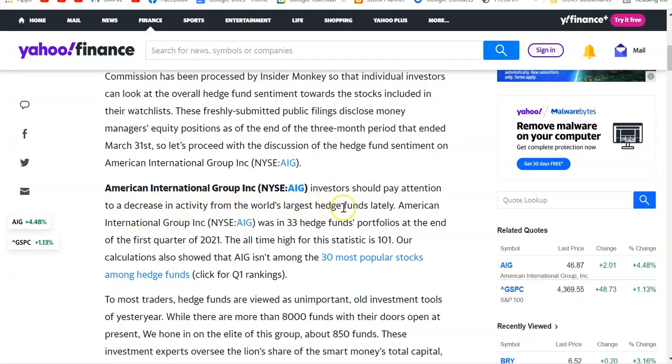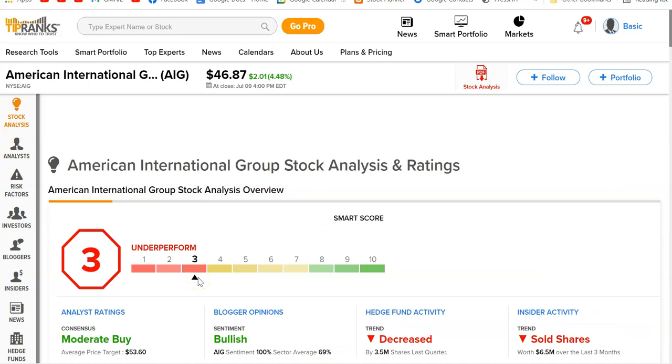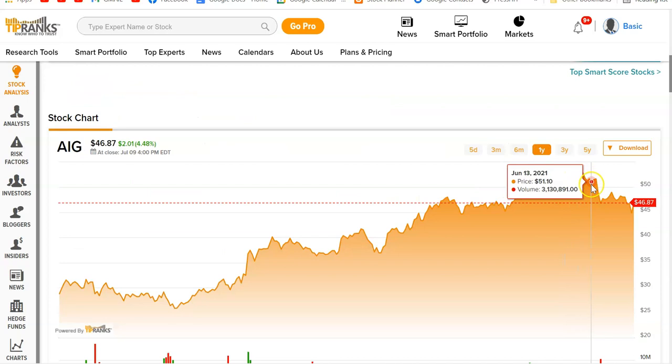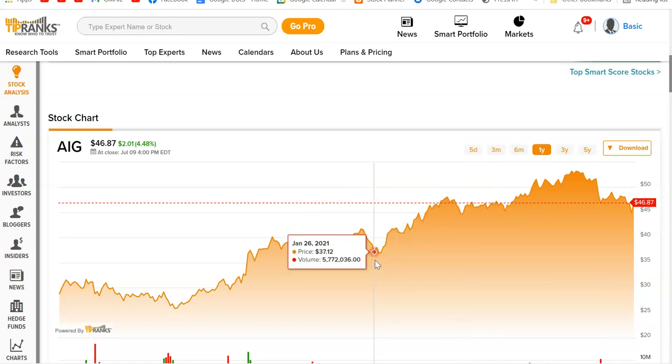Investors should pay attention to decreased activity in the world's largest hedge funds lately — less hedge fund activity is not so hot. Looking at TipRanks, it's got a target price of $53.60 with 10 analysts covering it, a high of $60. The underperform rating is not good for a buy. The hedge fund activity is a concern — put that in your notepad. Remember, we're swing traders primarily concerned with technical aspects, but we have to be aware of the fundamentals.